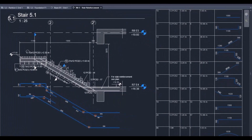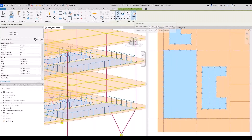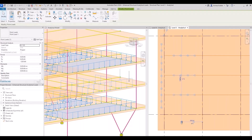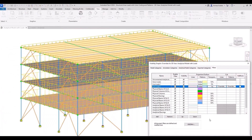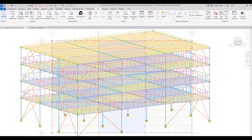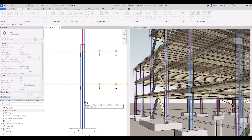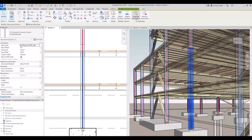Structural engineers also benefit from time-saving enhancements in structural loads. This update enables the application of hosted loads to specific areas of panels and members, allowing more versatile and accurate definition of structural loads and increased flexibility in analytical modeling. Color coding aids in distinguishing load natures, leading to clearer documentation of the analytical model. The association of multiple analytical panels or members to a single physical object improves coordination, ultimately reducing design time and increasing productivity.